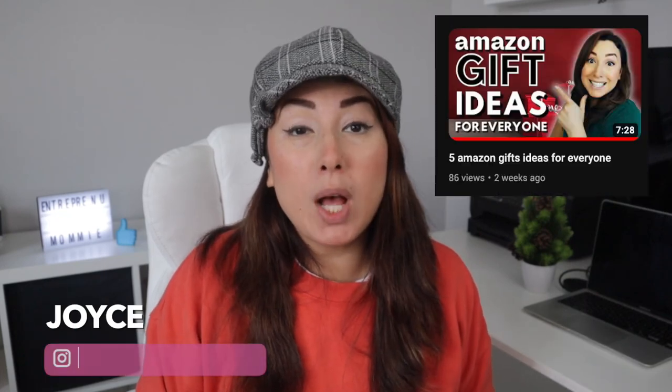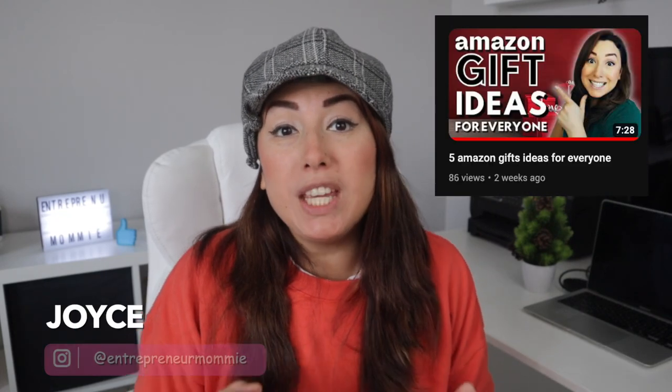A few days ago I made a video about five gifts you could give to any person, and today I will be gifting you Amazon Prime benefits for free. Yes, you heard it well.